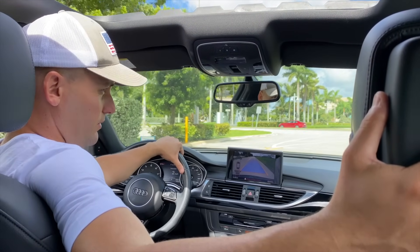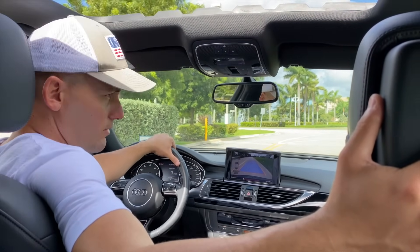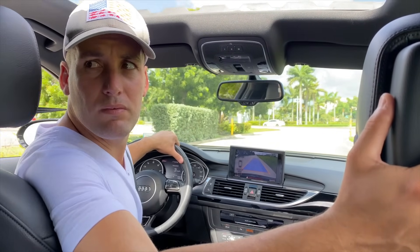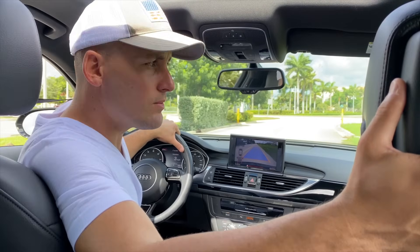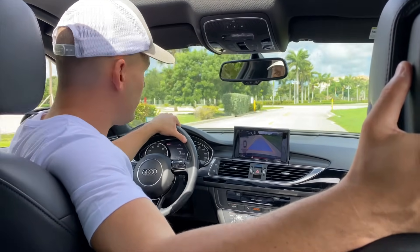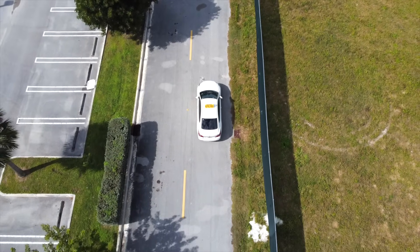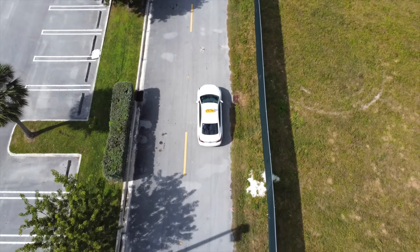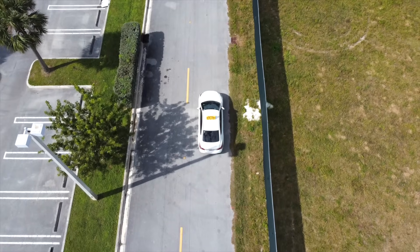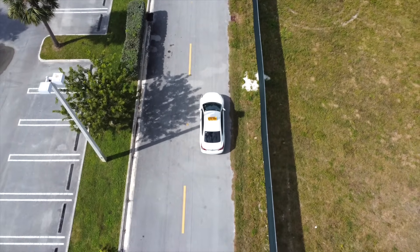Many people believe that for reversing, all you need to do is put both hands on the steering wheel and look through the mirrors — that is incorrect. You must follow the proper technique. Even if you're looking through the mirrors frequently, you must alternate between the mirrors and looking over your shoulders, as demonstrated in this video.